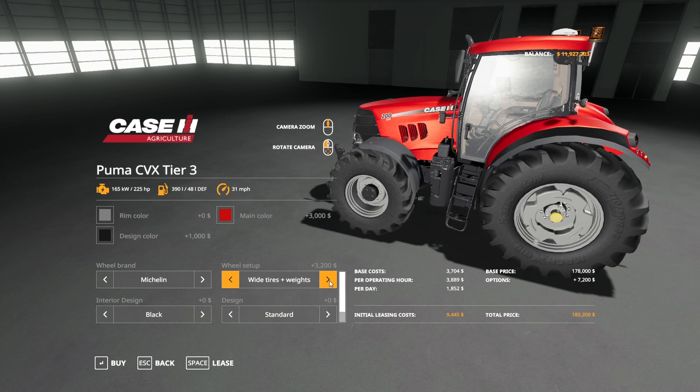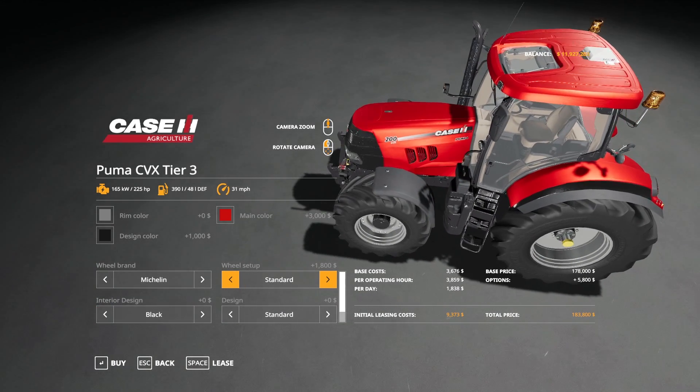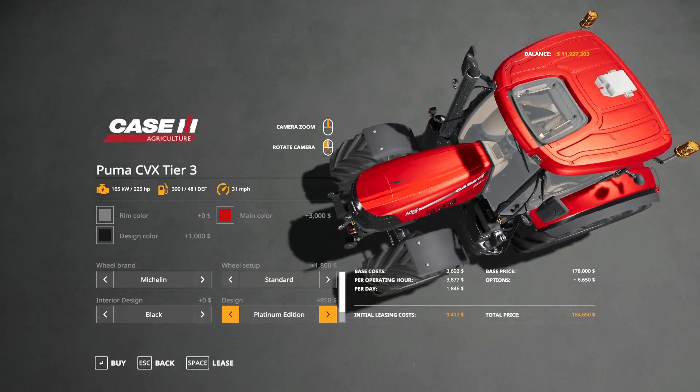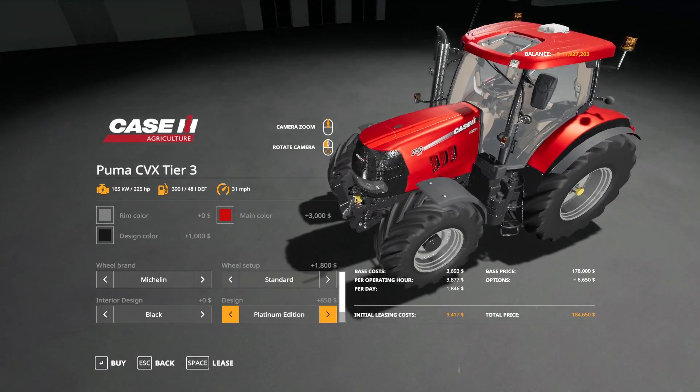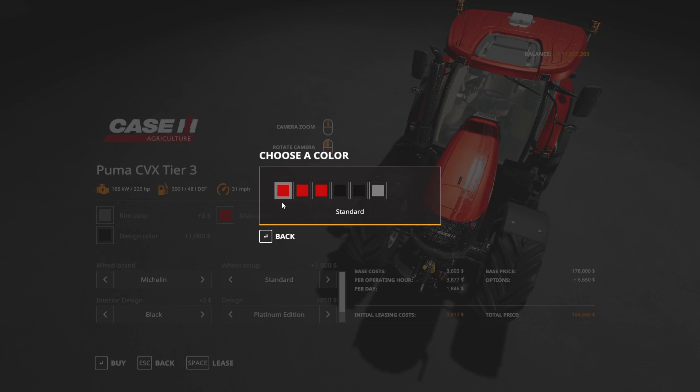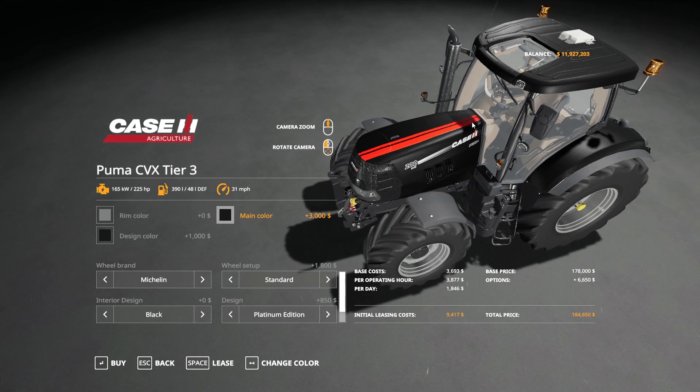Interior design can be black or red — choosing red changes some of the design inside. For design, you have platinum edition or standard. The platinum edition adds a stripe and also changes the exhaust. There might be other differences, but those are the two things I noticed.